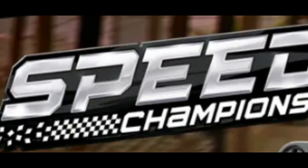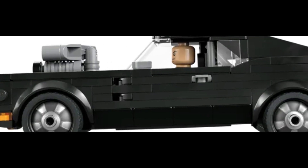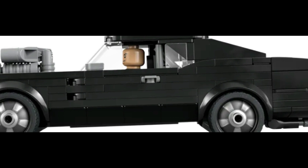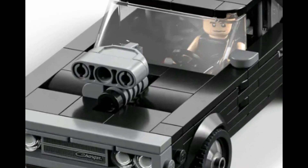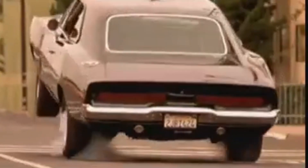Number 3, item number 76912, Fast and Furious 1970 Dodge Charger. This set is 345 pieces. This is an awesome looking set that looks like the Dodge Charger from the first Fast and Furious movie, which if you saw that movie, I know you fell in love with this car just like me.